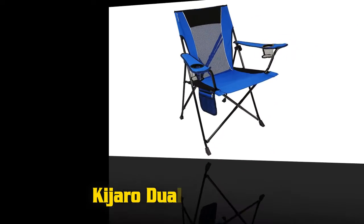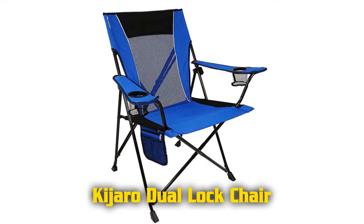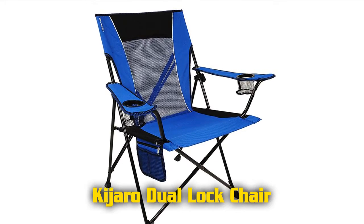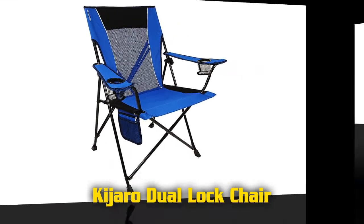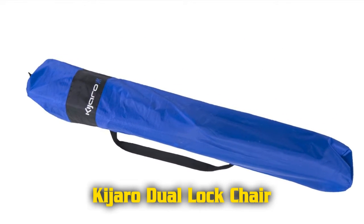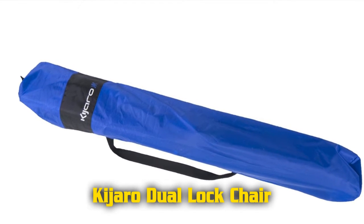Five best camping chairs for camping, picnic, fishing, and beach. The Kijaro dual lock folding chair features cushioning in the head and seat for complete comfort. Mesh airflow on the back helps you stay cool in the hot sun, and two mesh cup holders keep your drinks handy. A carry strap on the chair frame makes transportation easy.